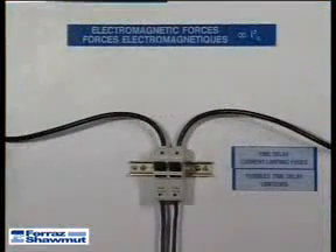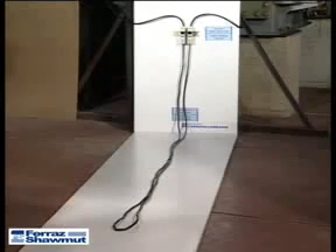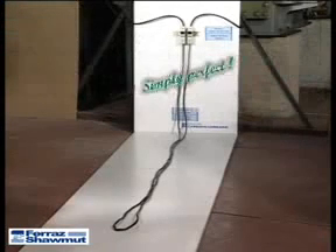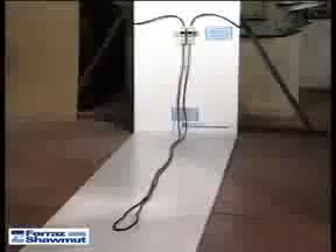The third and last test, with exactly the same test parameters, employs current limiting class J time delay fuses. There is little or no magnetic movement of the conductors. The fuse's high level of current limitation provides superior mechanical protection to conductors.